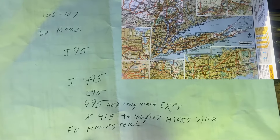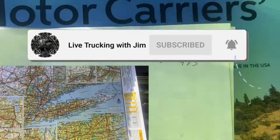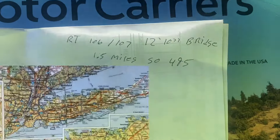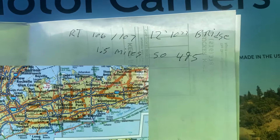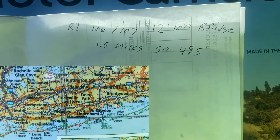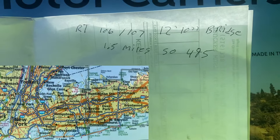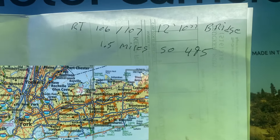I came up with a route that I'm going to take, and with the Motor Carrier Atlas I know that the road I'm taking — Route 106/107 — has a 12-foot 10-inch bridge a mile and a half south of I-495. I'm not going to be on that road that long; I'm turning off in a little more than a quarter mile.